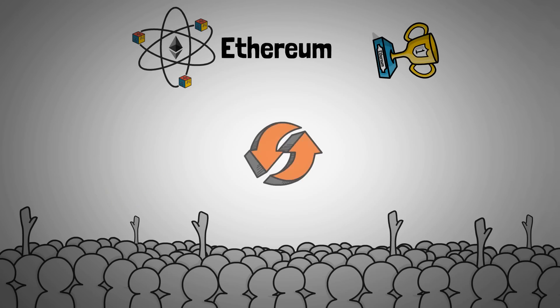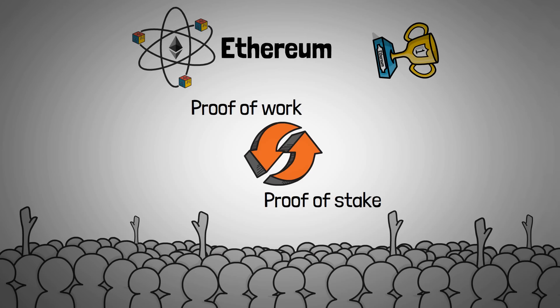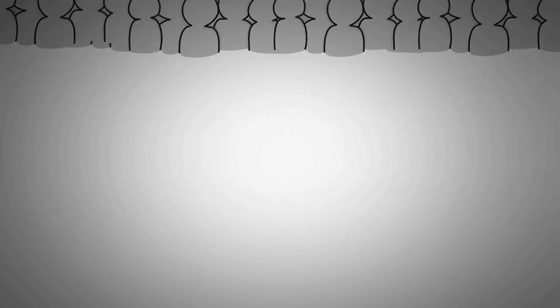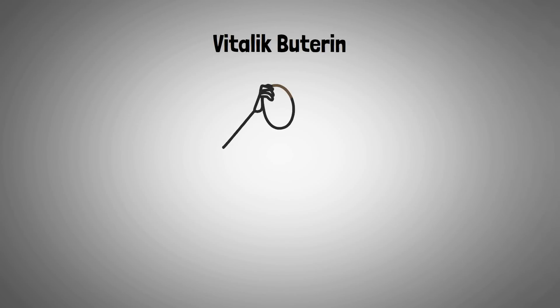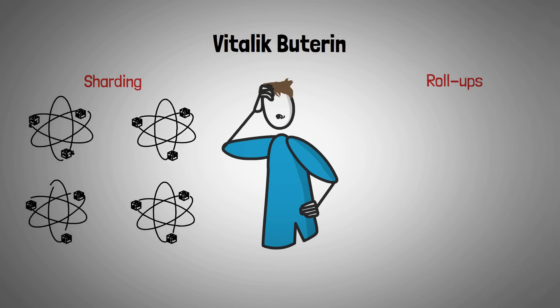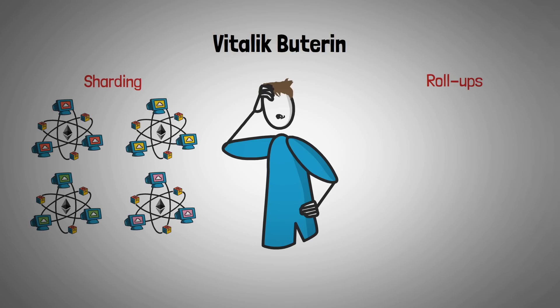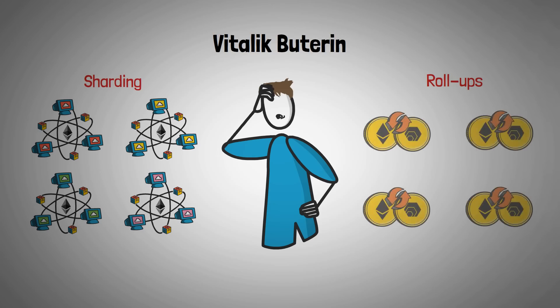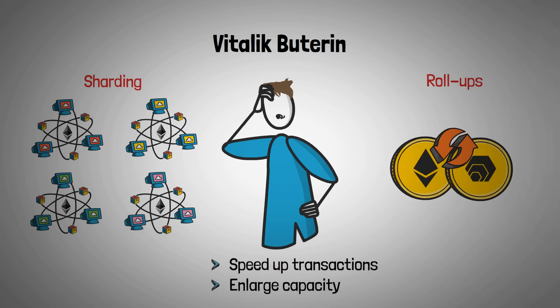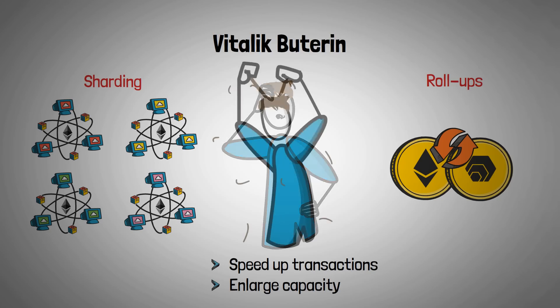Many people had hoped that a transition from proof-of-work to proof-of-stake would reduce gas fees, in addition to eliminating the pollution caused by mining. But obviously, this wasn't the case. Vitalik Buterin, the founder of Ethereum, is seeking to resolve this issue by something called sharding and roll-ups. Sharding is when a blockchain is split into several smaller pieces, each being processed by a different group of computers. Roll-ups, on the other hand, is where multiple transactions are compressed into one singular transaction. In this way, Vitalik is trying to speed up transaction speed and enlarge Ethereum's capacity to meet the demand. Blockchain development is hard, and thus far, no solution has provided us with the outcome we need.